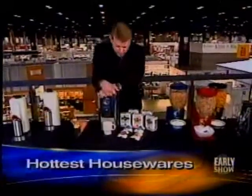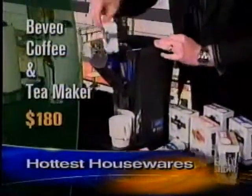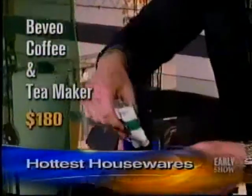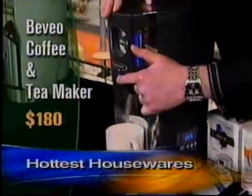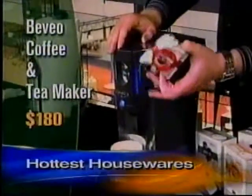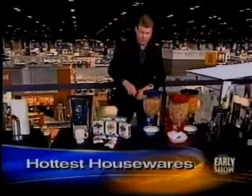Now, about a year and a half ago we did a coffee segment where the big introduction were pod machines — they were all the rage. This is a little different. It's called the Bevio Beverage System. It makes coffee and tea using Bevio packets, which contain a concentrate. You put it in, and the difference is with a regular pod you only get one cup, but with this you control the amount — from each flavor packet you get between 15 to 18 cups of coffee or tea. It also automatically controls the brew cycle. About $180, coming out in May.